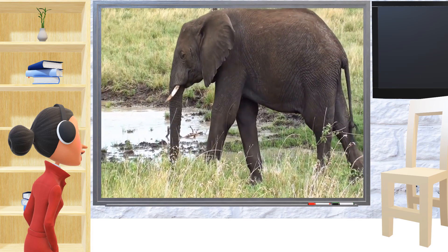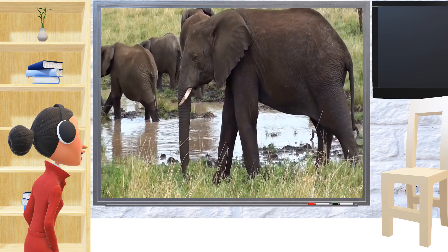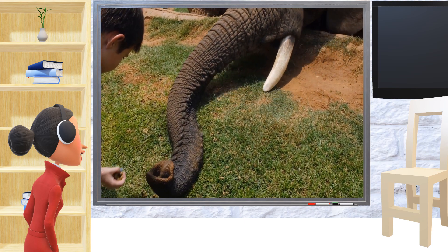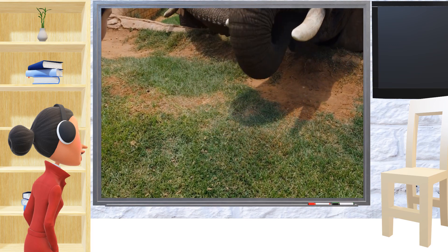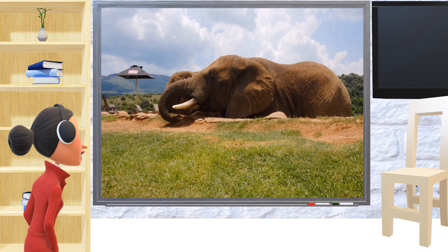One cool thing about elephants is that they have long noses called trunks. They use these trunks to breathe, smell things, touch, pick up things, and make sounds. They also have big floppy ears that they can flap when they want to cool down.